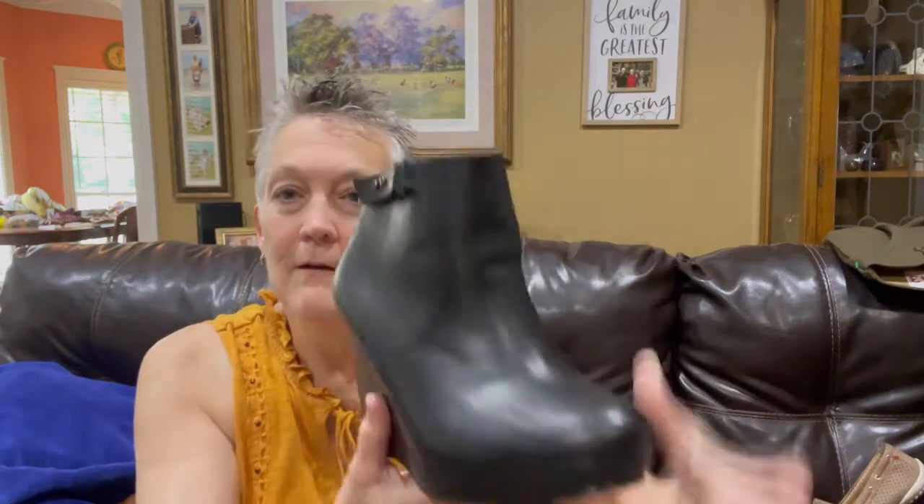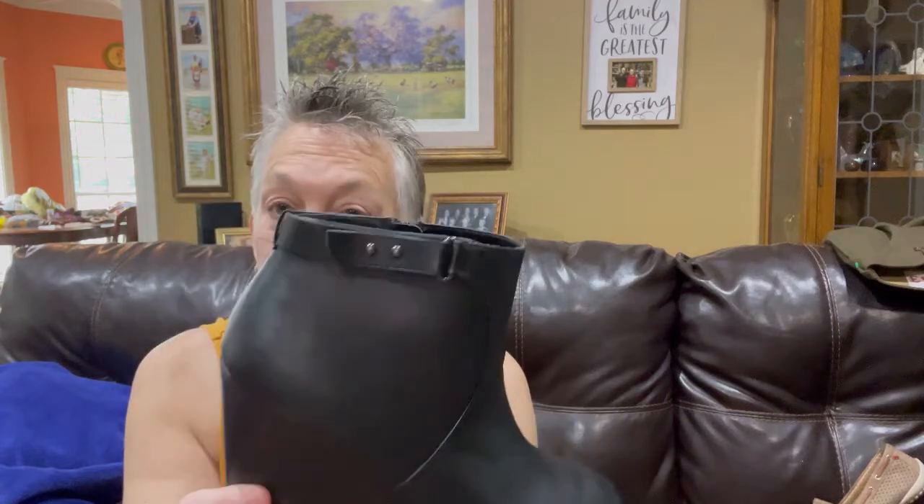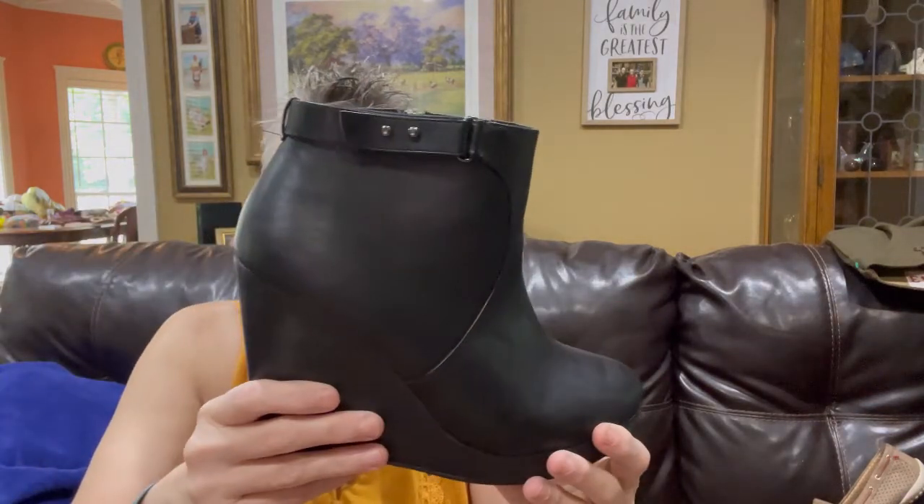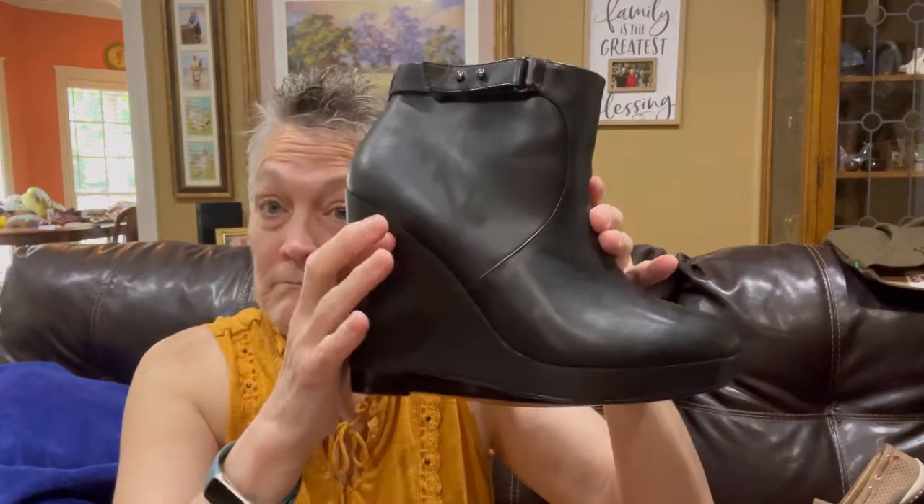This next item — I couldn't find the match for it, but my daughter came over and took like two seconds. These are Torrid wedge ankle boots. It's not the greatest time of year so there weren't that many comps, but these are going anywhere between $15 to $35. They are a size 11 wide — a great size for someone with a larger foot. A great pickup, I felt like.